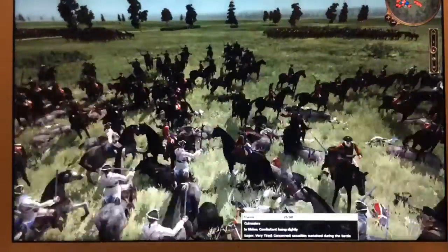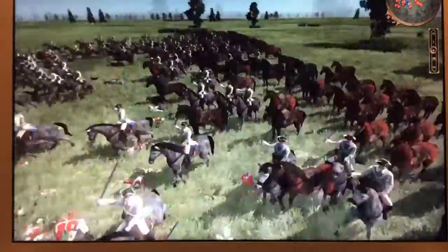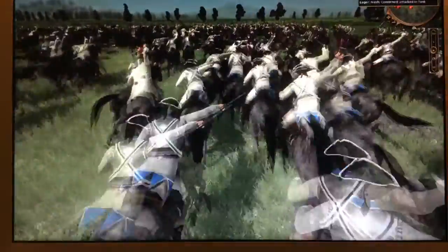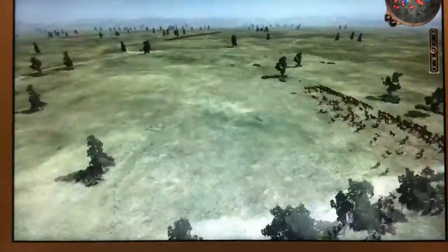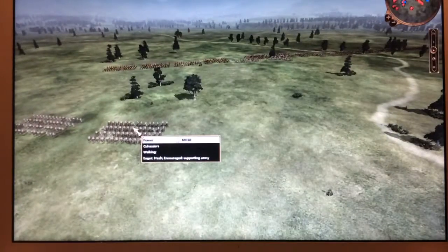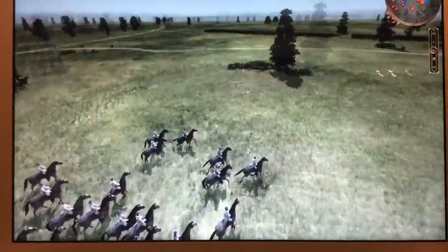Looks like some of the British dragoons, maybe dragoon guards, had dismounted and tried to fight on foot. We've also got some carabiniers — those are the French medium cavalry. I'm using the carabiniers to represent them. They're finally coming to this fight — I'm like, are you guys gonna join or what? Are you gonna make me fight this battle by myself? Looks like a lot of the British dragoons are trying to dismount, trying to get some shots off.